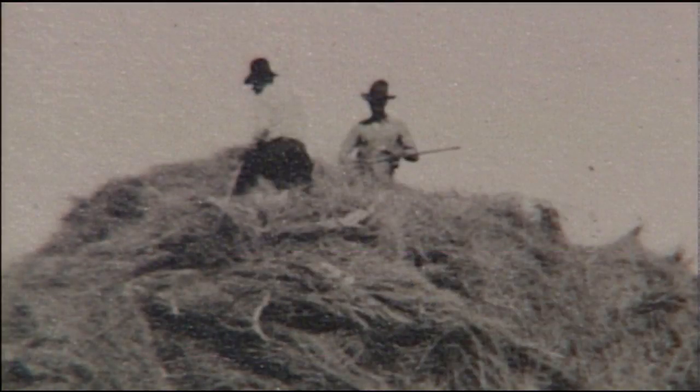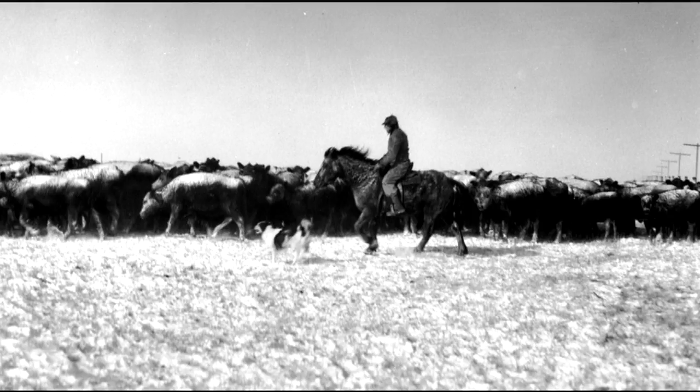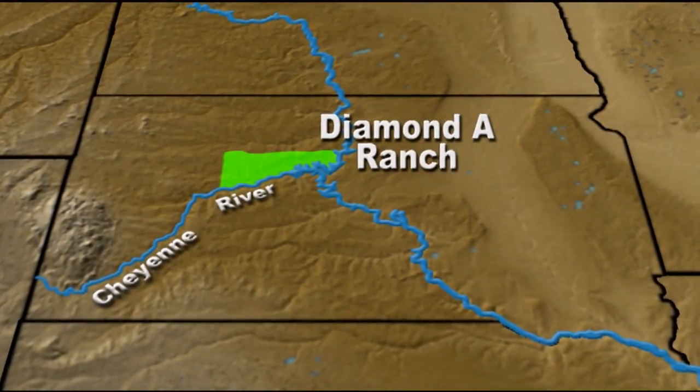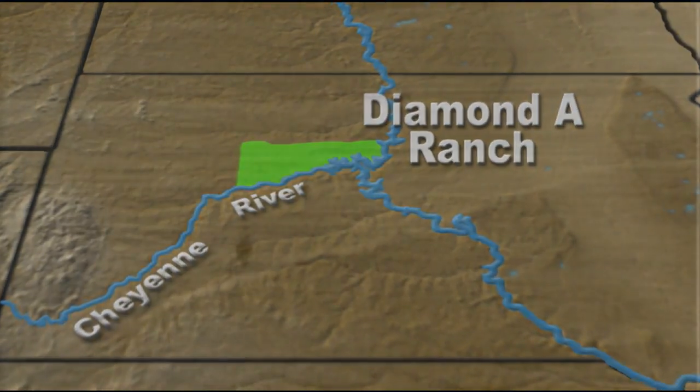Ranch cowboys kept cattle alive during winter by riding long distances to bring them hay. Sometimes ranch cowboys had to respond to emergencies, like cows stuck in snow banks. Cap Mossman was owner of the Diamond A Ranch. The Diamond A was spread out over half a million acres on the Cheyenne River Reservation. Cap's cowboys built 60 miles of fence to separate his cattle from Murdo McKenzie's.